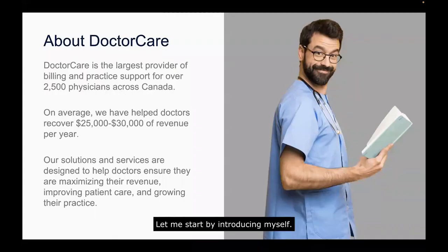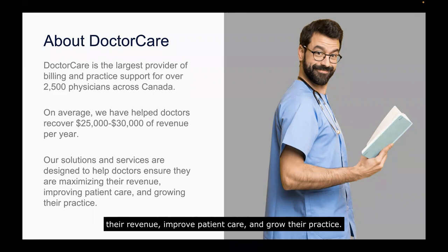Let me start by introducing myself. I'm Meral Sanasian, the Director of Client Success at Dr. Care. Dr. Care is the largest provider of billing and practice support for over 2,500 physicians across Canada. On average, we have helped doctors recover $25,000 to $30,000 of revenue per year. Our solutions and services are designed to help doctors maximize their revenue, improve patient care, and grow their practice.